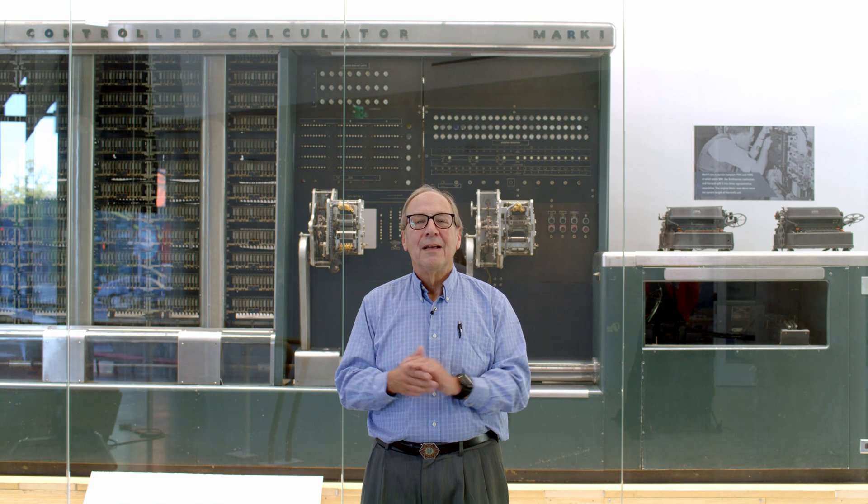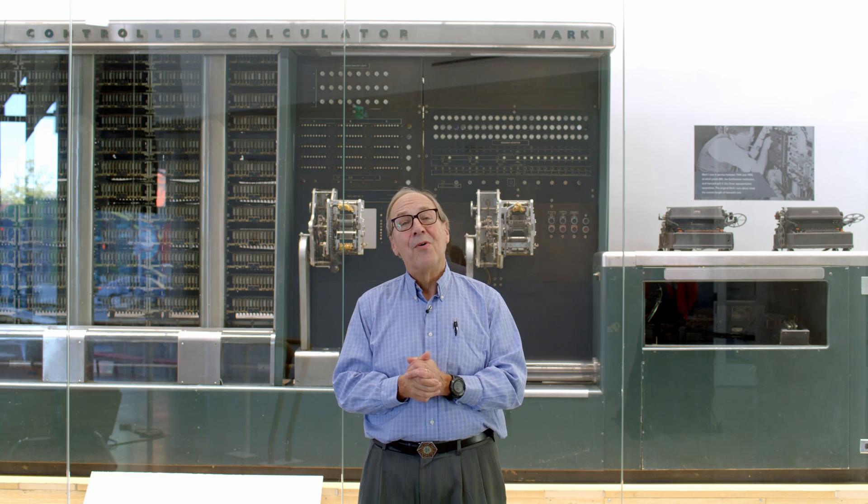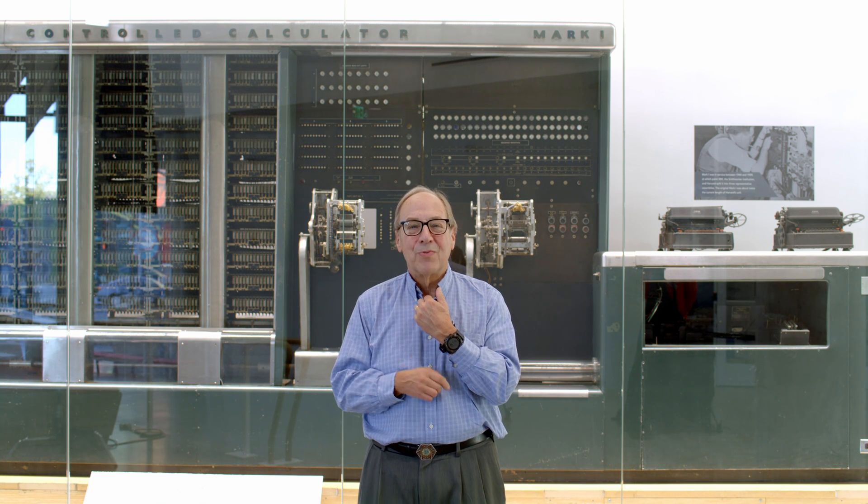So this is the Harvard Mark I computer. It was a marvel of its time — it made all kinds of calculations possible that would have been extremely time consuming to do. But you have more computing power than this machine by a factor of thousands in the wristwatch on your wrist.